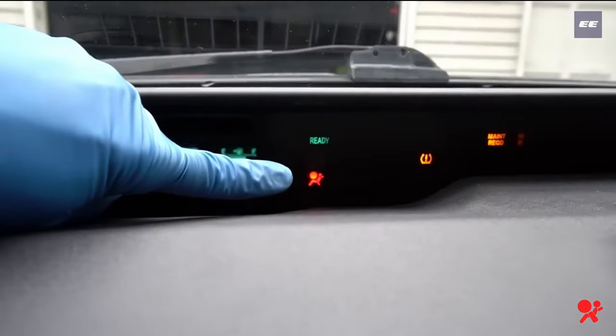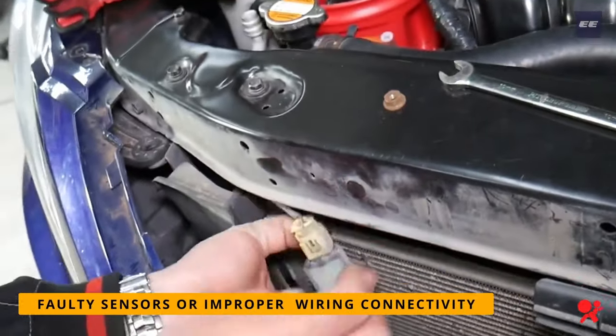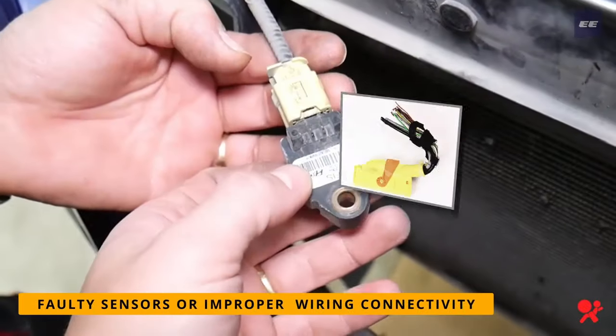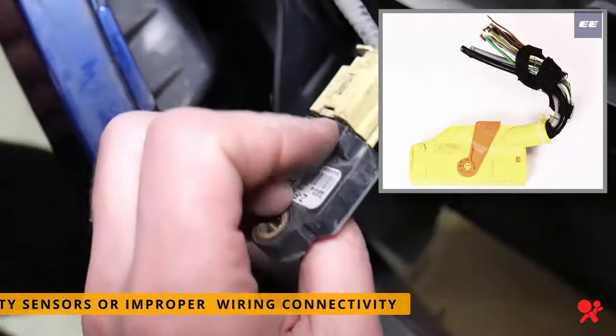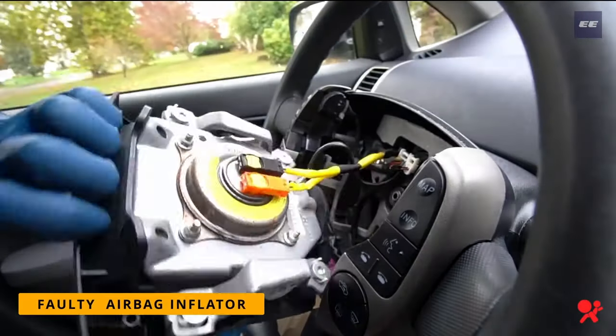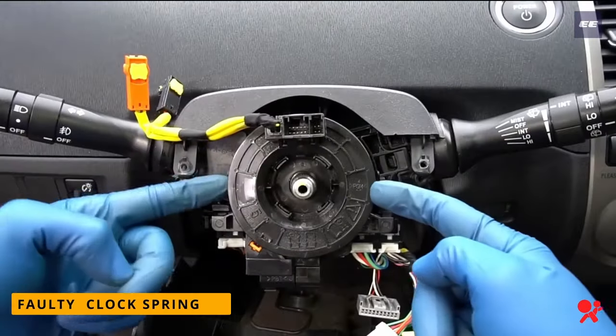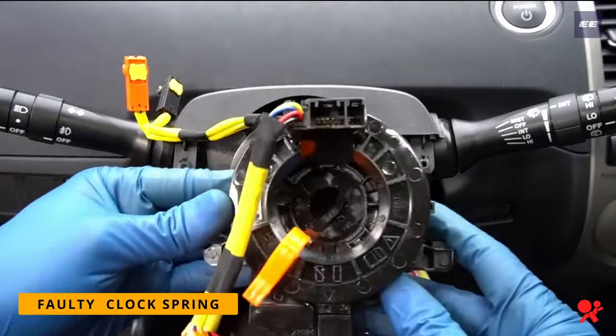So the airbag warning light illuminates. The mechanic should check for faulty sensors, improper wiring connections, faulty airbag module, faulty airbag inflator, or the faulty clock spring located inside the steering wheel.